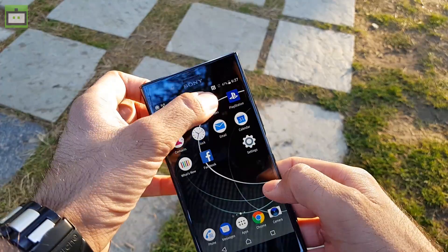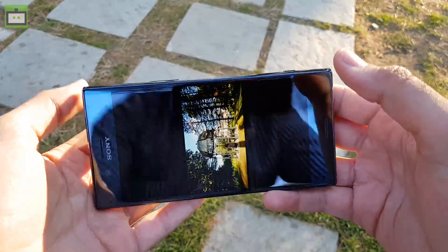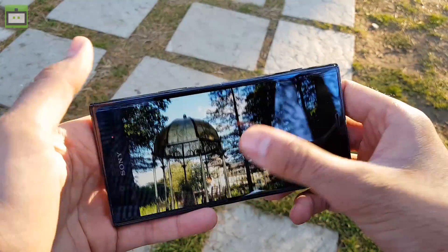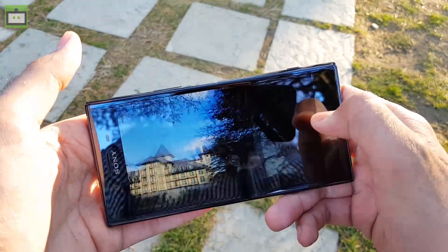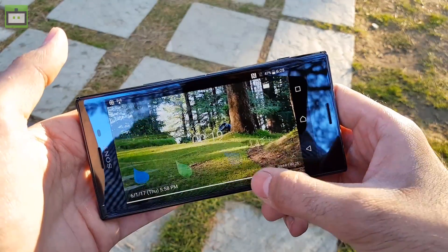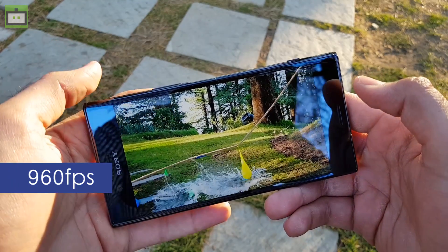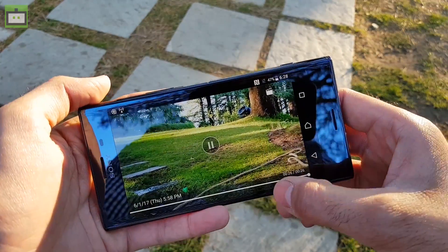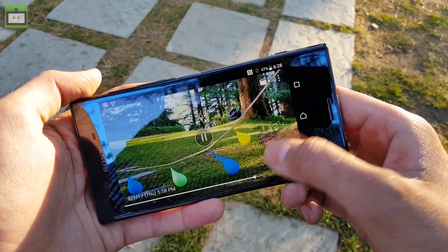Let me show you the sample images captured with this 19MP motion eye camera so you can see the results. We have lots of detailing in the images, and I'll also show you a sample video to give you an idea of how 60 frames per second actually looks on screen. No other smartphone except the Sony Xperia XZS, which we have already reviewed, can shoot such super slow motion videos.